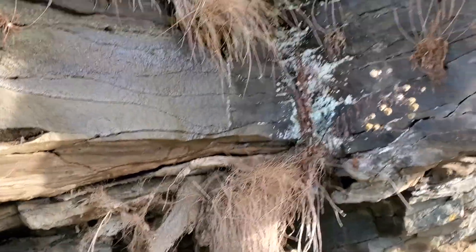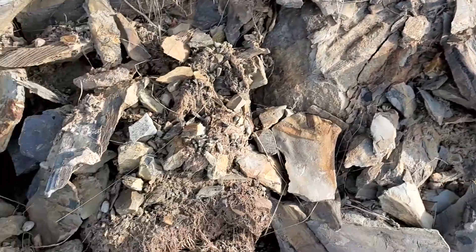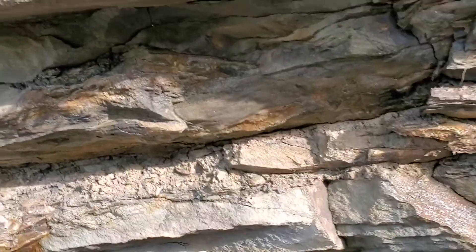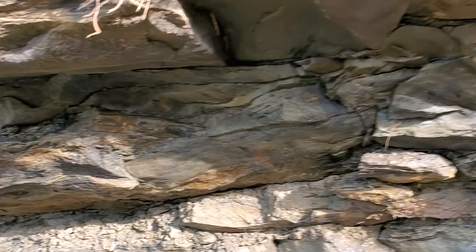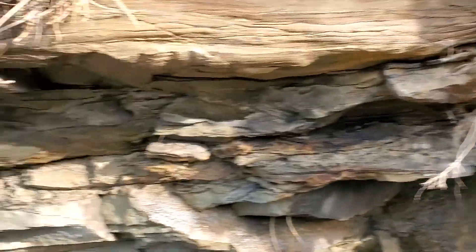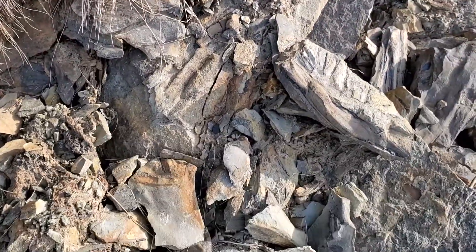It's sort of a dangerous spot to stand in so I'm not going to stick around too much, but I wanted to get some video of the whole thing and you never know what could happen. There's a lot more fossil stuff going on right in that layer there — that seems to be where all the action is. We're looking at about 300-ish million years ago.